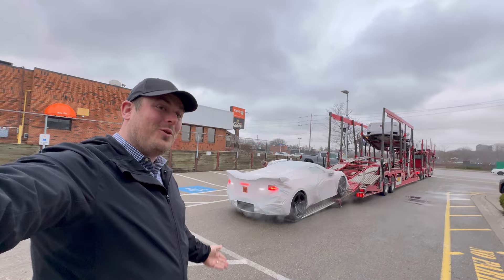Hi, I'm Morgan Crosby from Finch Chevrolet in London, Ontario, Canada, and you're watching Corvettes and Crosby.